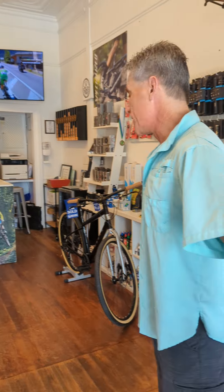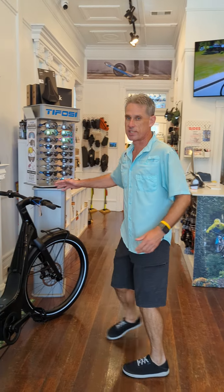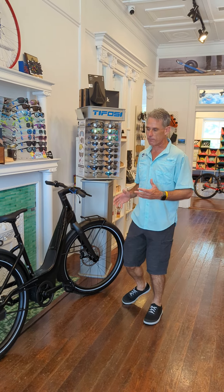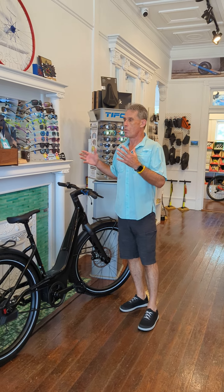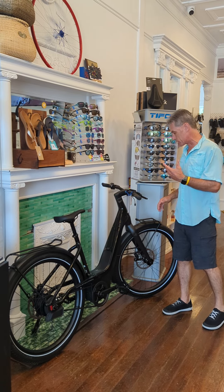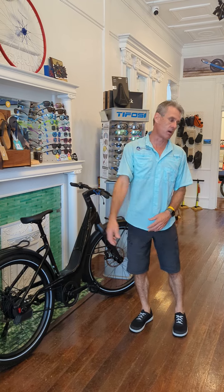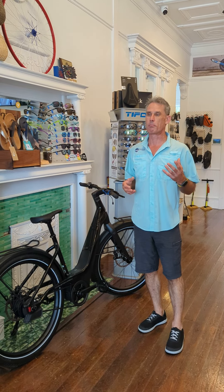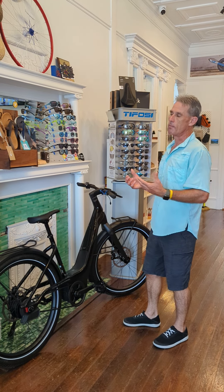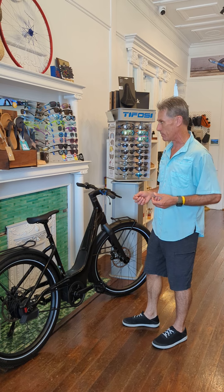Welcome into the shop. This is something I'm really excited about — this is the Serial One e-bike from Harley Davidson. It has a lot of awesome features and we are going to do several reviews on the different models. Belt drive, Enviolo automatic hub — just a lot of things I've been telling people about e-bikes for years where the problems are. Harley Davidson and Serial One have come up with a bike that has a lot of the solutions to those problems.